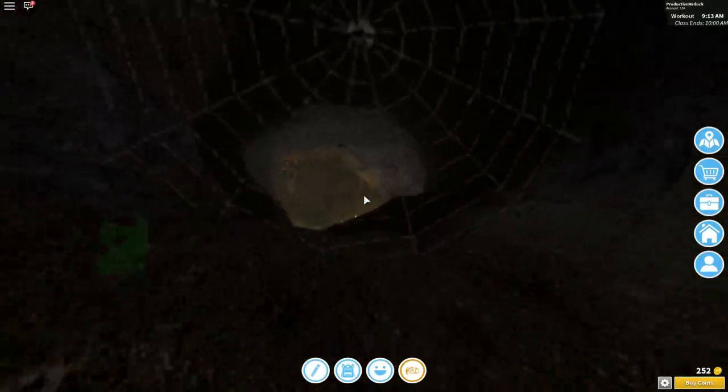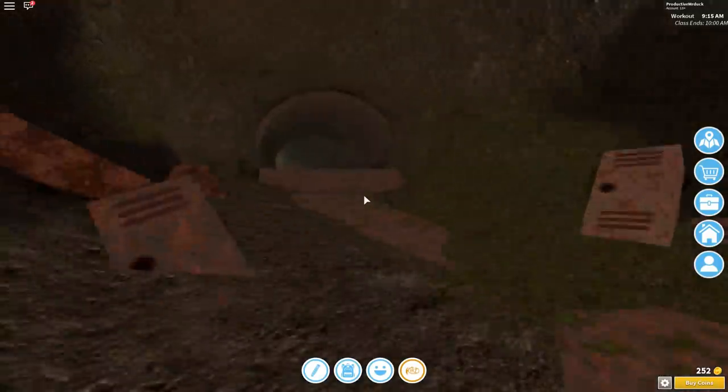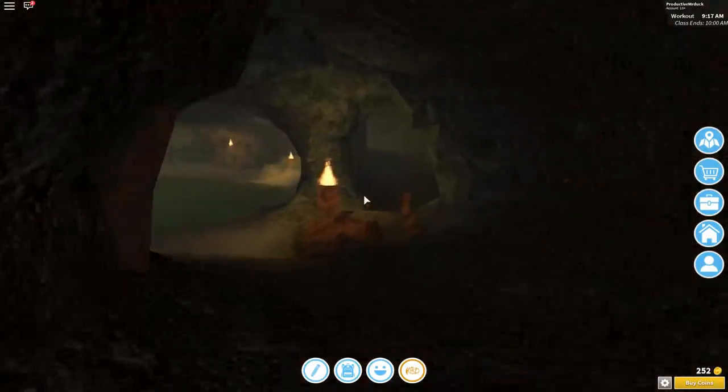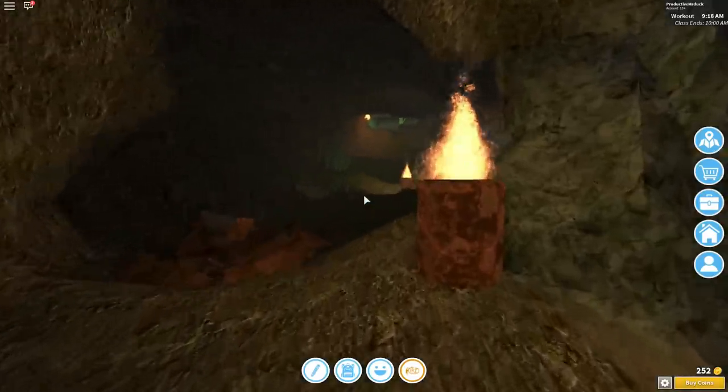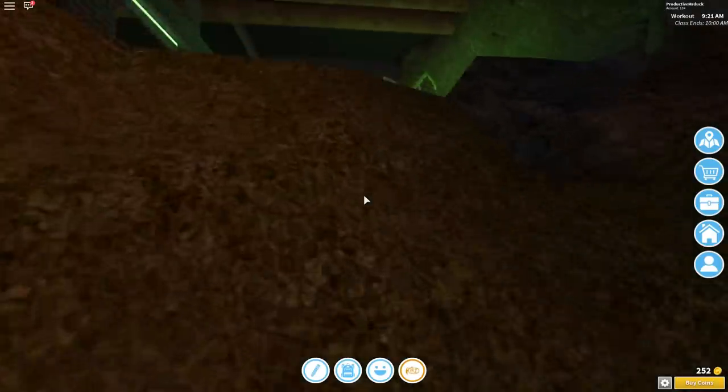And now you just want to walk down this little path right here. This will take a while, so I'm going to speed this up. Alright, when you get here, you want to head to your left, so go all the way up here to the left.